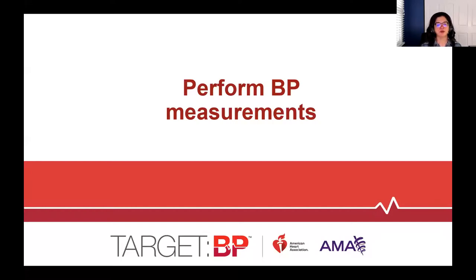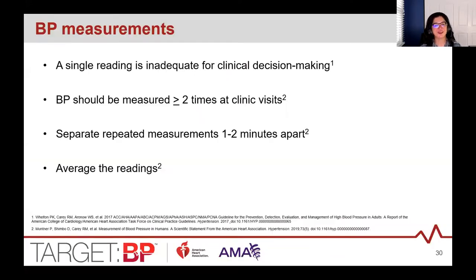A single measurement doesn't represent a patient's true blood pressure. Guidelines recommend two readings at each clinic visit, taken one to two minutes apart — a one-minute rest period is preferred for process flow. Average the two readings — systolic separately from diastolic — and document that average in the EHR for clinical decision making.